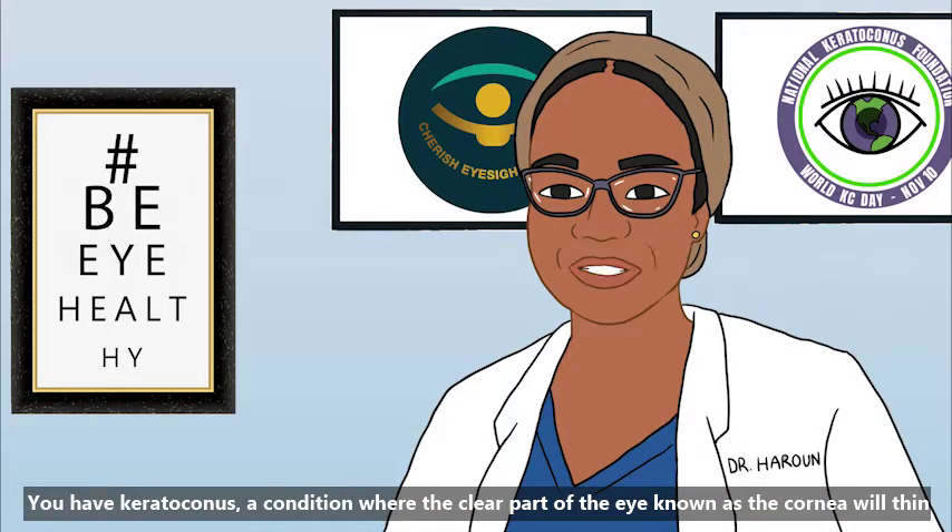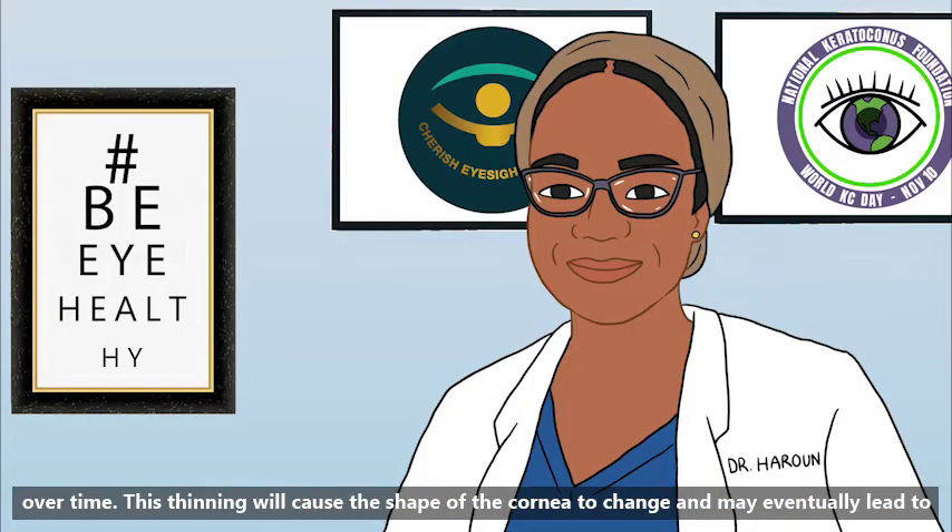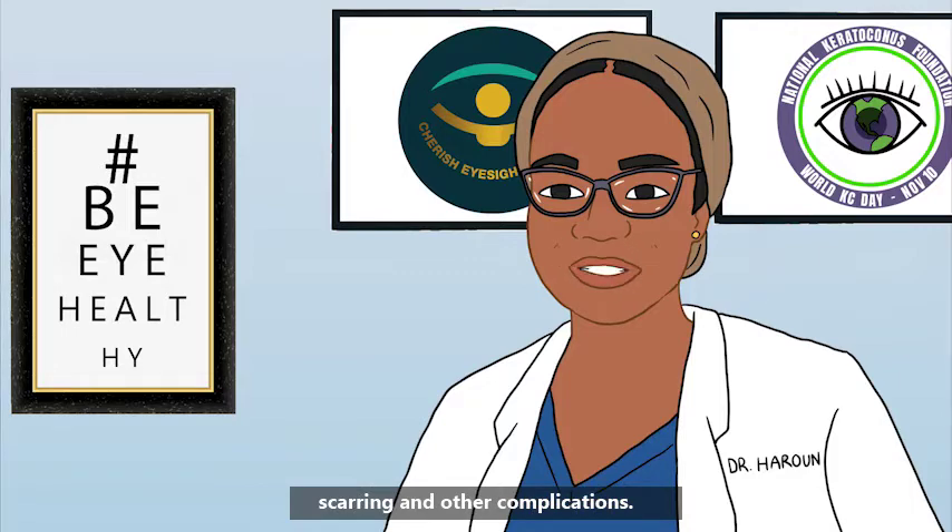You have keratoconus, a condition where the clear part of the eye, known as the cornea, will thin over time. This thinning will cause the shape of the cornea to change and may eventually lead to scarring and other complications.